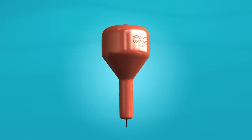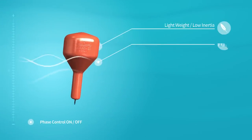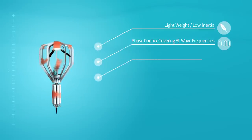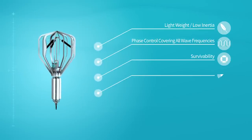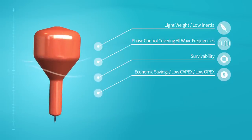These smaller, lightweight units have low inertia, optimized for amplified motion from phase control, giving very good survivability. They offer important economic savings in operation and maintenance costs, compared to current wave power technology.